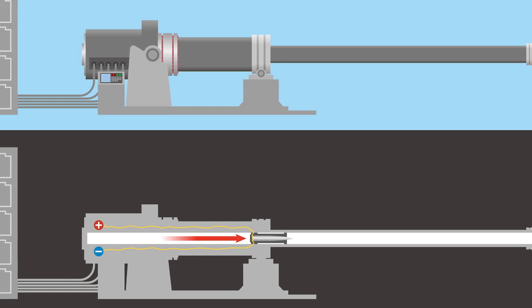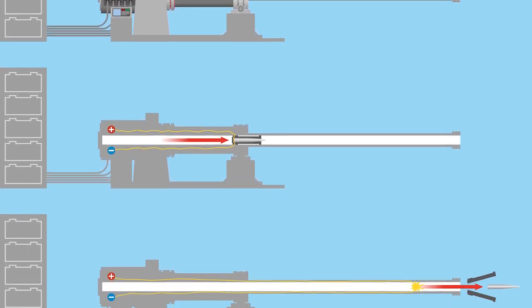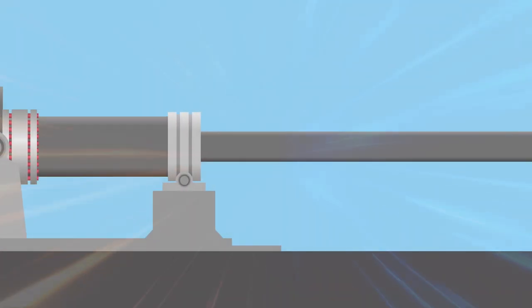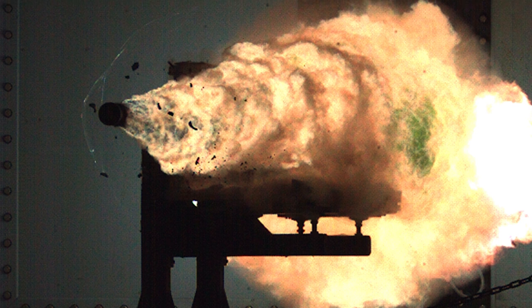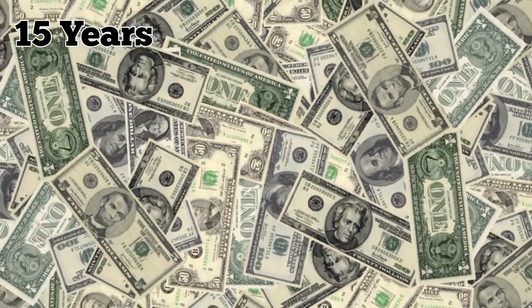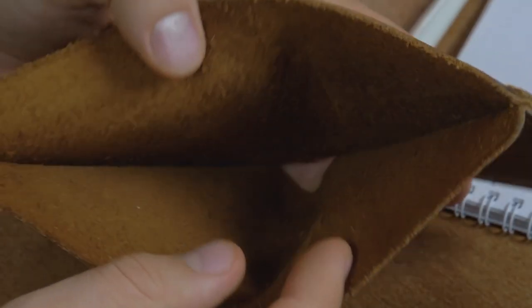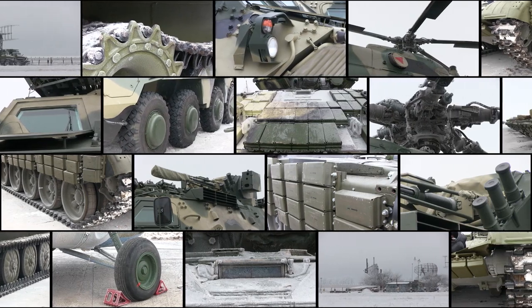A railgun works by utilizing the Lorentz force on a moving armature. The cannon consists of two parallel rails electrically coupled by an armature housing the projectile — current flows down one rail, across the armature, and back to the power source, generating a magnetic field that propels the armature down the rails. This achieves high muzzle velocities without explosive charges, making the ship less vulnerable. However, after investing nearly half a billion dollars over 15 years, the US Navy suspended research on the railgun due to economic restrictions, battle system integration issues, and the development of other weapons technologies.